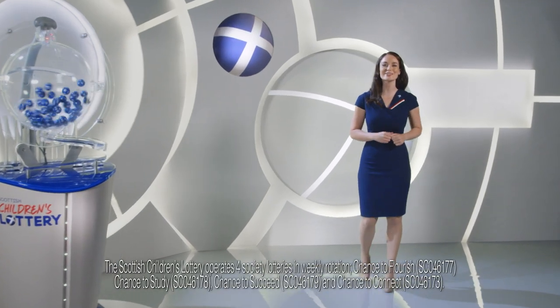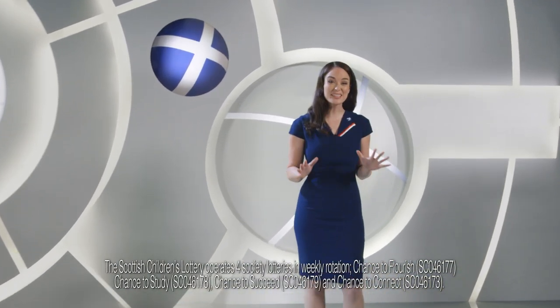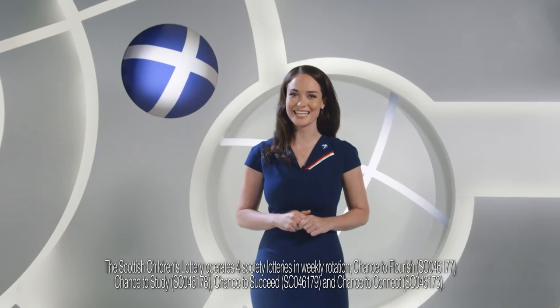Hello and welcome to tonight's Scottish Children's Lottery draw. There's everything to play for, so if you're playing tonight, good luck. Let's get started.